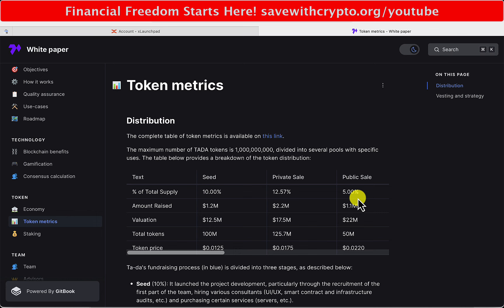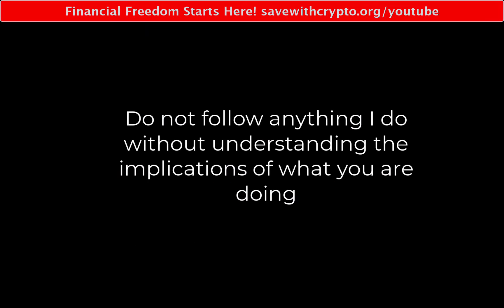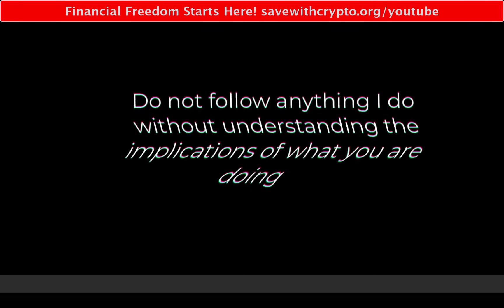The next thing will be Friday when we get the results of the lottery and I find out how many Ta-da! tokens I can actually get. When I've done that, I'll decide what to do with the spare EGLD. Friday should be quite interesting. If you want to know about that, make sure you're subscribed with notifications set to all. Leave a nice comment down below - I do answer them all. Like the video and tell your friends. Thank you.